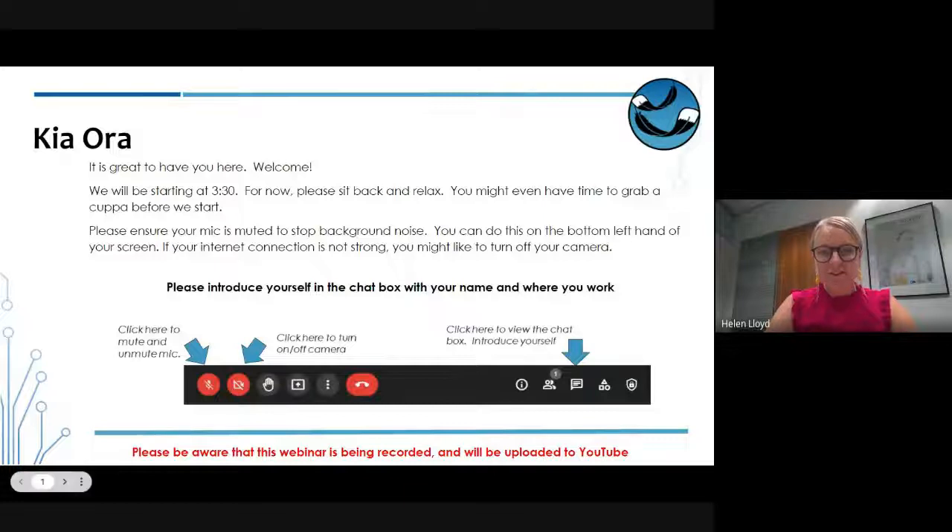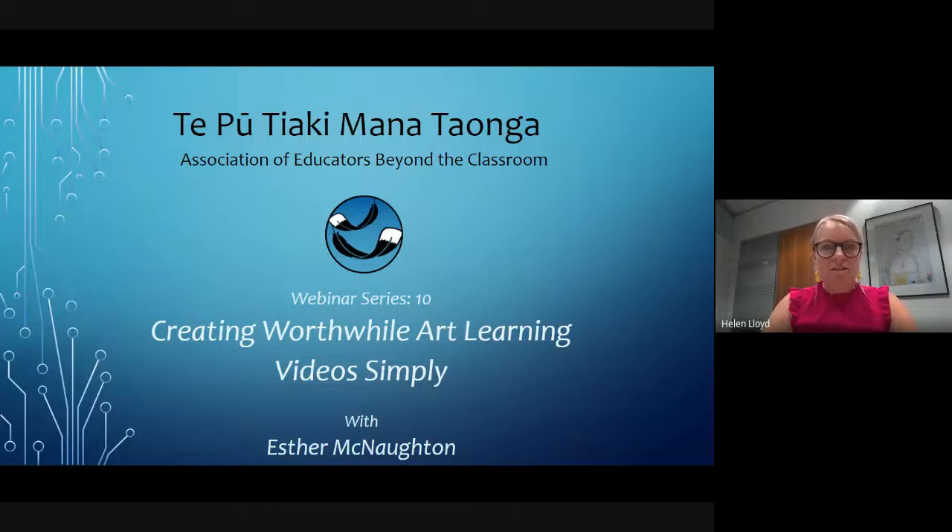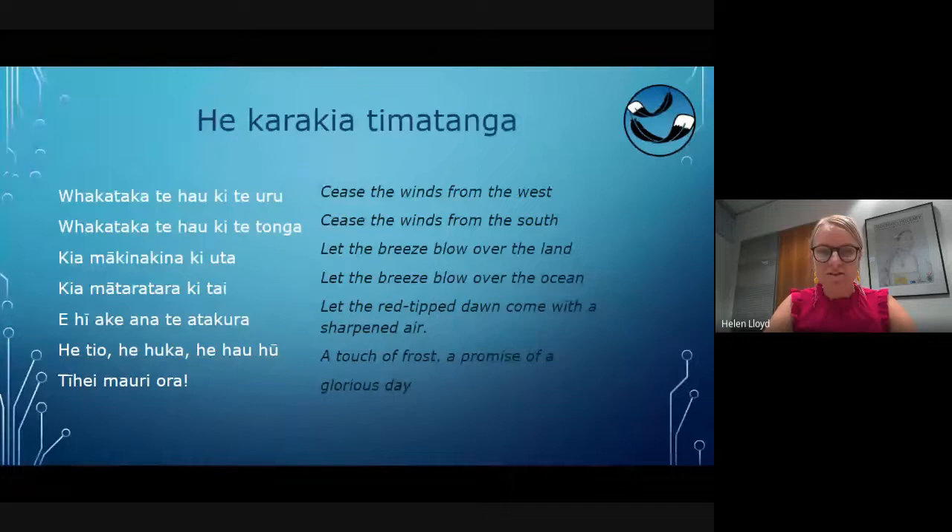This afternoon, welcome to this Te Pūti Aki Manatāunga Association of Educators Beyond the Classroom webinar. This is the 10th in our series and the title is Creating Worthwhile Art Learning Videos Simply, with the wonderful Esther Norton. We'll begin as usual with a karakia and then I'll introduce Esther and tell you a bit about what she's going to share with us today.